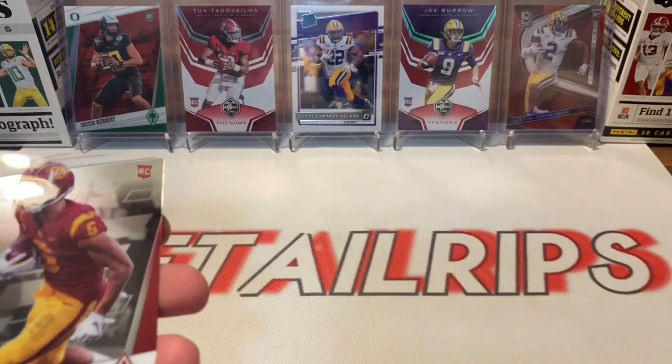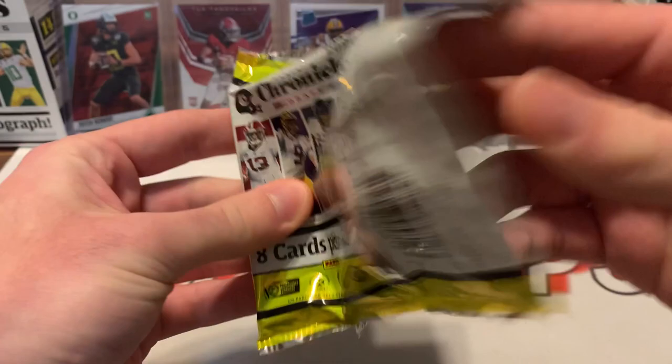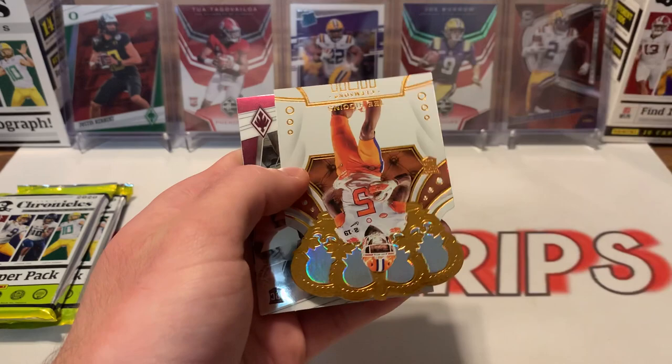A.J. Dillon, C.D. Lamb, DeAndre Swift, Chase Young, Joe Reed, a T. Higgins Crown Royal, Kendrick Rogers, and then a James Morgan.